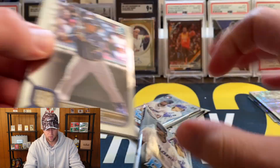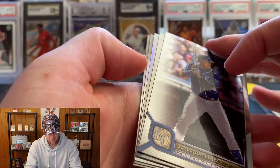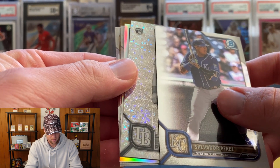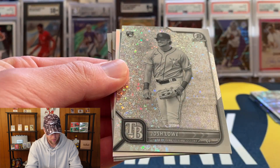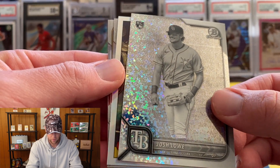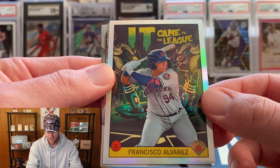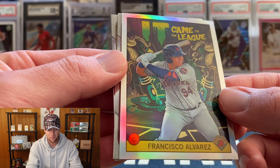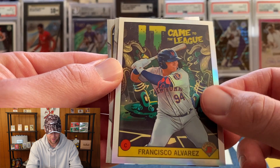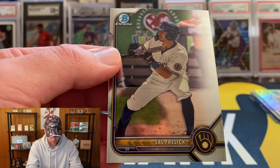We have three more packs and then we will reveal our orange, hoping for a big name on that one. We got a black and white mini diamond in the middle — that's kind of odd, I wonder if it's maybe an auto. It's not an auto, that's going to be Josh Lowe. Then we have a 'Came to the League' insert — I'm not a big fan of this insert, it's kind of a strange one to me.